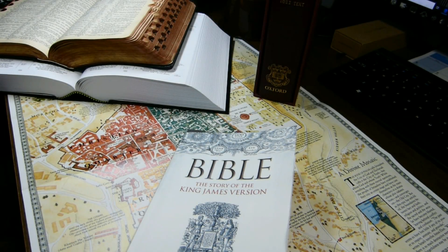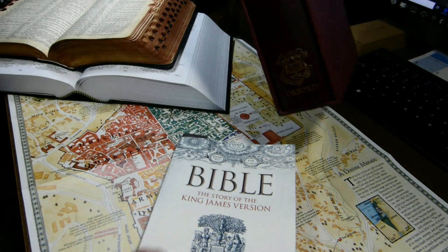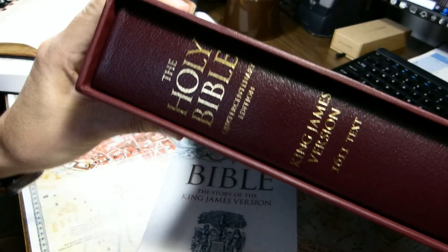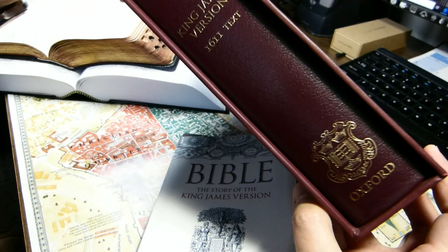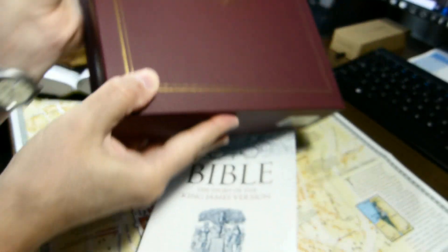I will not be doing a Bible review this week. Next week, I intend to review this — another large book. It's the Oxford Centenary Edition of the King James Bible, which comes in this massive slipcase.